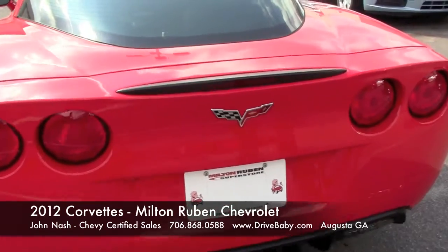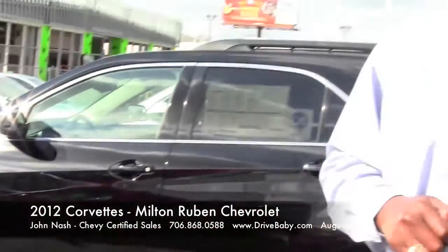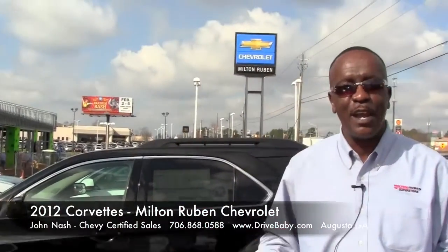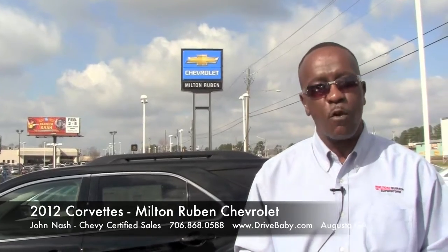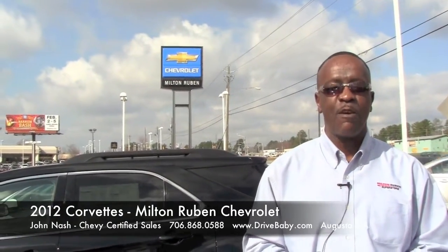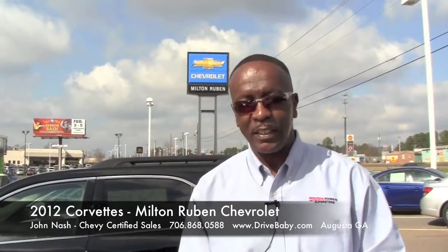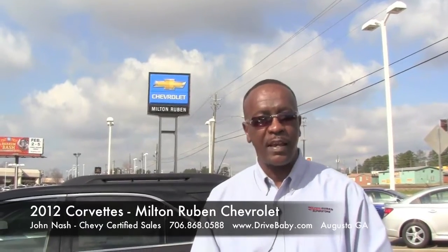This particular vehicle that we're looking at today lists for $53,675. During our President's Day weekend sale, guys — yes, I'm going to say it — this vehicle: $46,600. Didn't think we could do it? This is Milton Rubin. Whatever it takes.